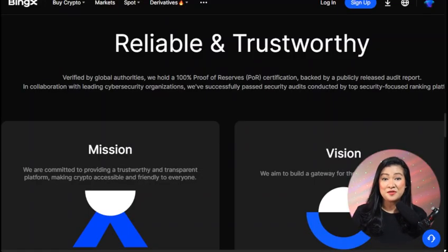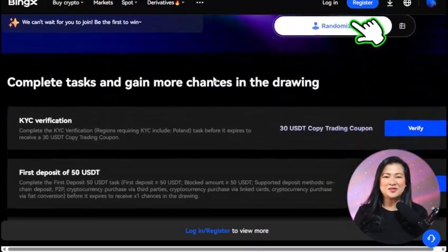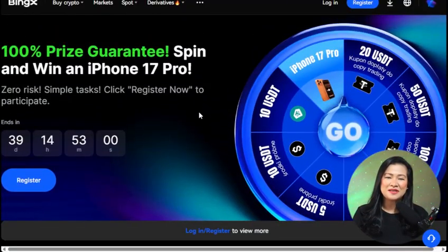Now let's talk about the fun part — the current promotions. Right now BingX is offering some amazing perks for new users: a 30 USDD copy trading bonus after completing your account verification, a 10 USDD token voucher after making your first copy trade, and you can even win exclusive prizes like the iPhone 17 Pro and other limited time rewards. These rewards are designed to help you get started — they're not guaranteed profits, but a great head start as you explore the platform.